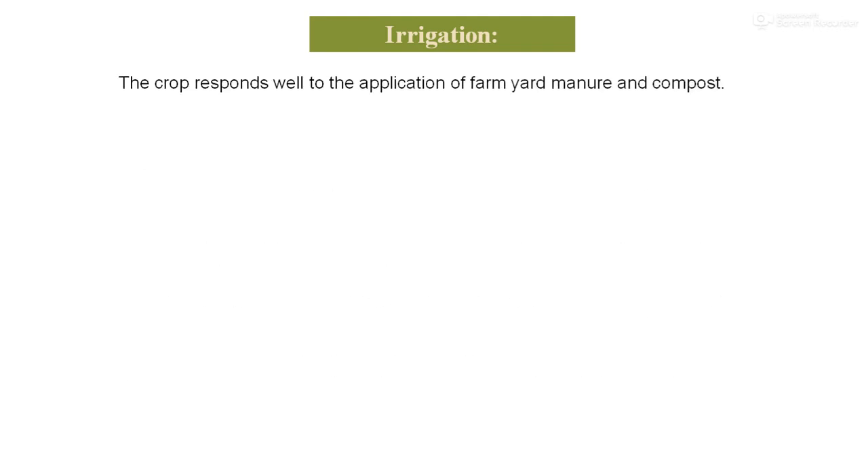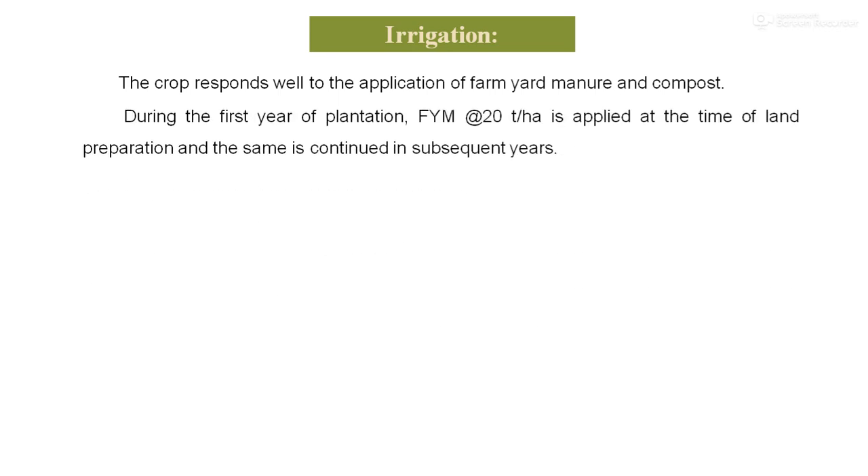The crop responds well to the application of farmyard manure or compost. During the first year of plantation, FYM at the rate of 20 tons per hectare is applied at the time of land preparation, and the same is continued in subsequent years. Since aloe vera is a medicinal plant, cultivation is carried out without heavy chemical fertilizer recommendations, to maintain the purity of the extract. Therefore, only organic inputs such as FYM are recommended.